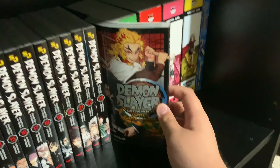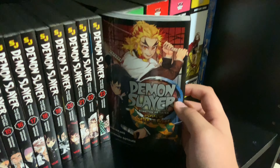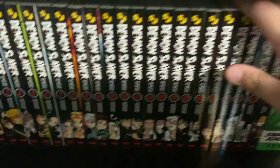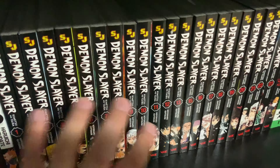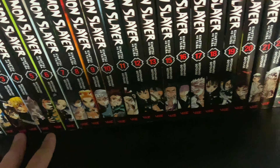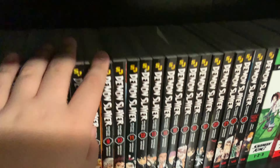We have One Piece East Blue saga volumes one through eleven, then the Baroque Works saga volumes twelve through twenty-three, and Skypea — I just have volume twenty-five for that. We also have One Piece Romance Dawn, which is a special volume that comes with the first box set.